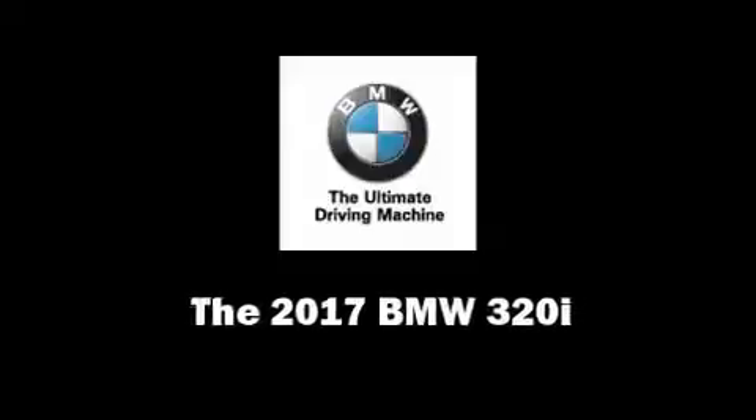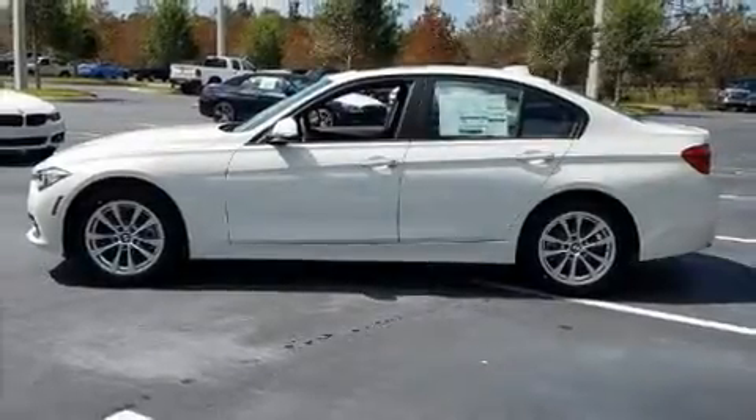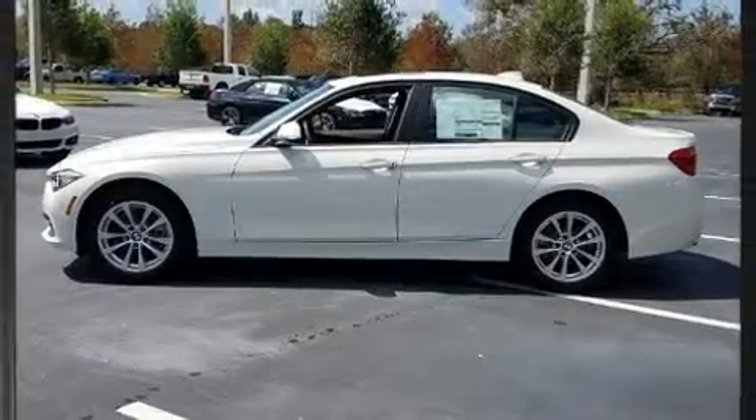Step into the 2017 BMW 320i. This four-door, five-passenger sedan is waiting for you to take home.